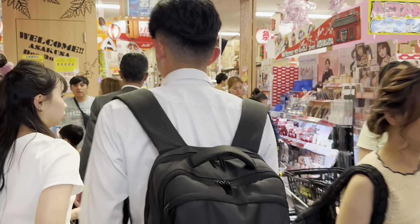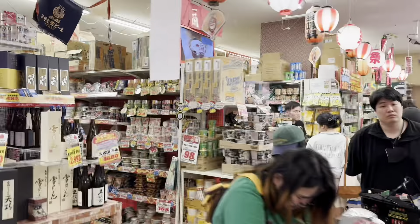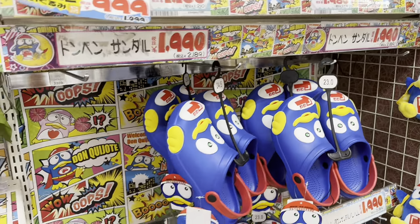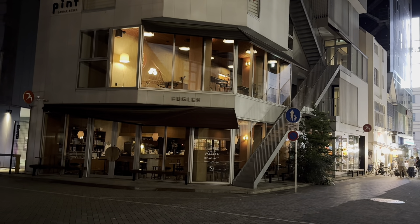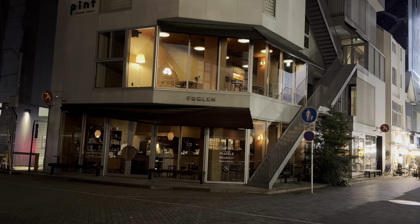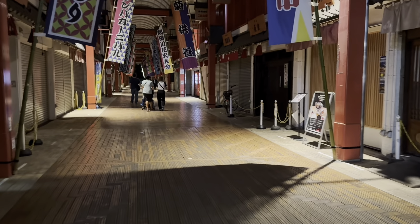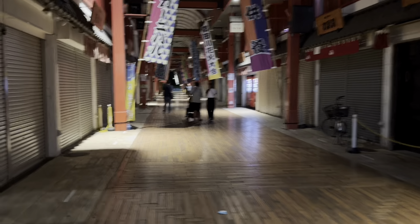We're back at Don Quijote and the line is still long every night. That's where we had coffee two days ago. Now we're heading back to our Airbnb — but first we're going to 7-Eleven to buy some ice cream. Time check: it's 11:43 PM.